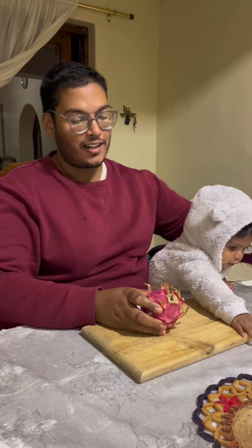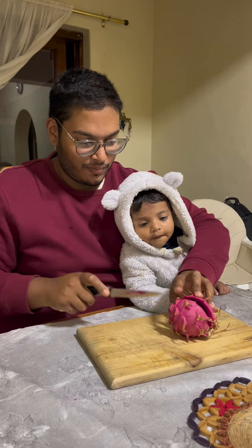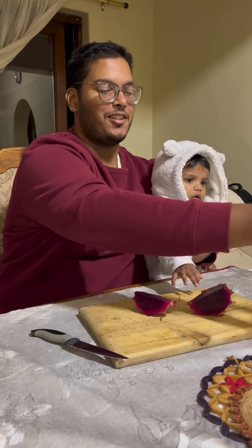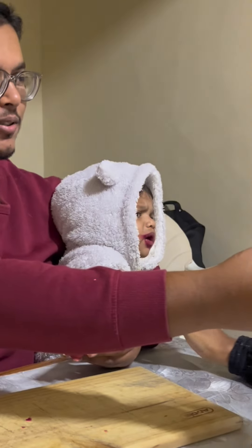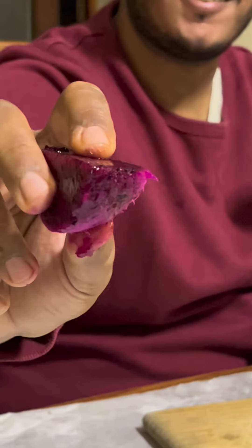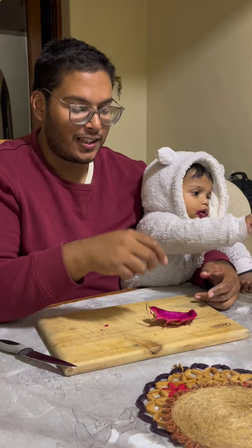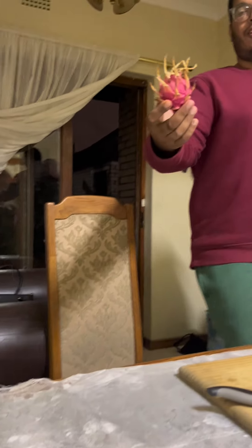Dragon fruit taste test! This dragon fruit should theoretically be the sweetest dragon fruit I've ever tasted in my life. Some people say it tastes like a bland kiwi — hopefully ours tastes better than that. It doesn't taste bad, it just doesn't really have a taste.